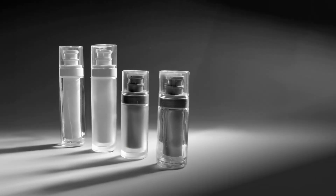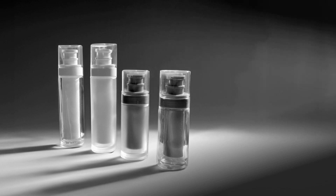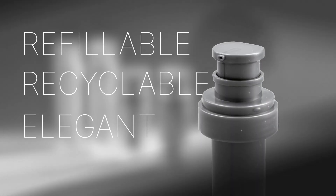UKPAC's latest airless package is refillable, recyclable, and has a luxurious look and feel, incorporating glass with a unique pump head design.